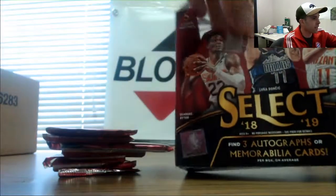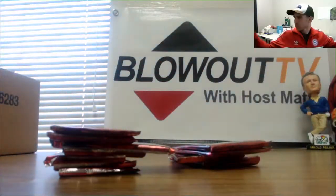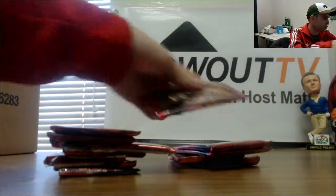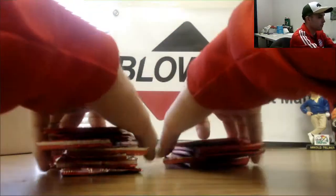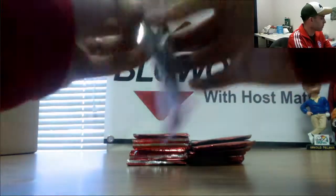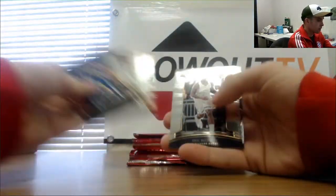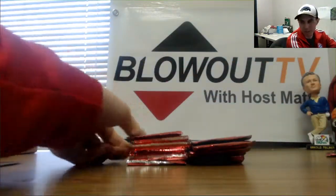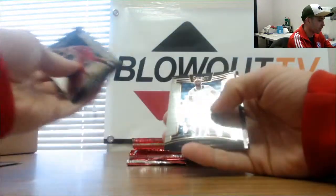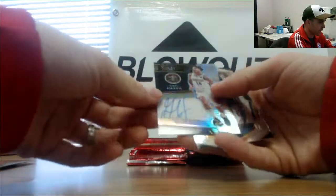On to the First Off The Line. There's another Michael Porter — Michael Porter again, it's a Michael Porter hot break. Looks like a five to me. Gary Harris to 199, autograph.